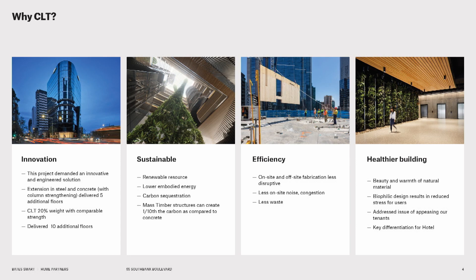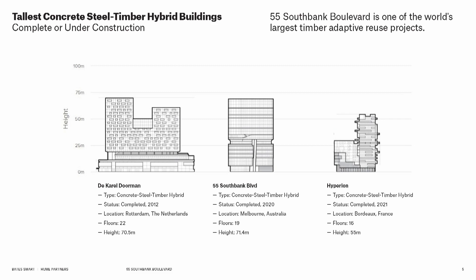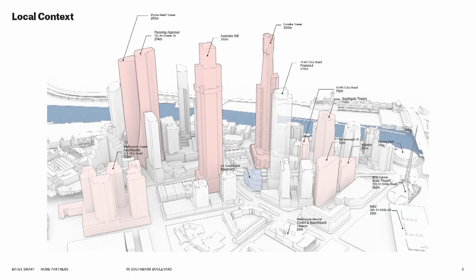Timber buildings also have the potential to be much healthier than traditional buildings. This building is, we think, the largest timber extension in the world, and one of the tallest concrete-steel-timber hybrid projects. It is a hybrid project because there are two levels of steel and concrete transfer that sit on top of the existing commercial building.